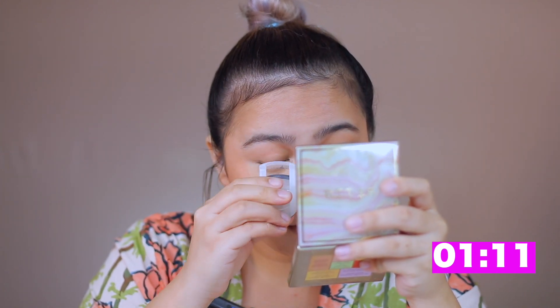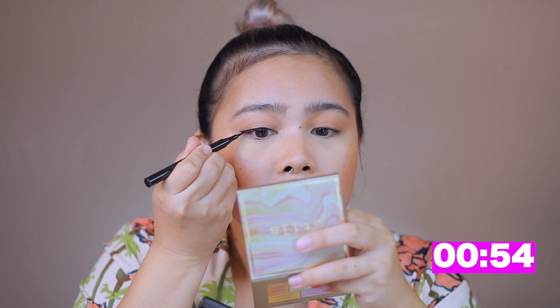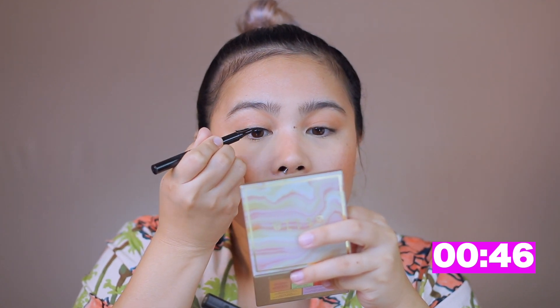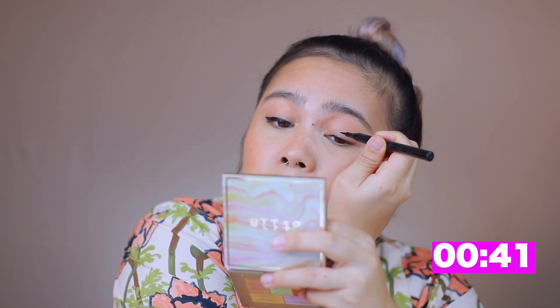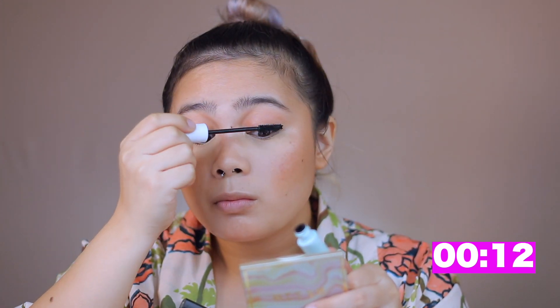I'm using the Muji eyelash curler to curl those lashes. Next is the Pat McGrath Precision Eyeliner — I forgot to take a photo of this one. You can skip this step if it'll take you a long time to put eyeliner on. It took me a lot of practice and years to put on eyeliner in seconds. Next, I'm using the Tarte Surfer Curl as a mascara — it gives a full and even longer lash effect.